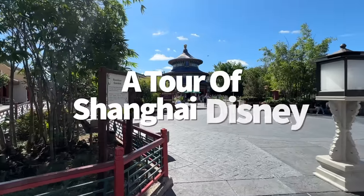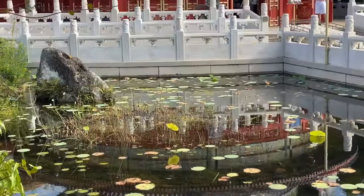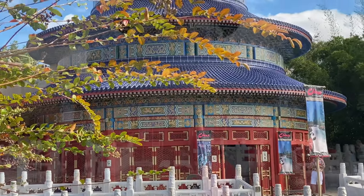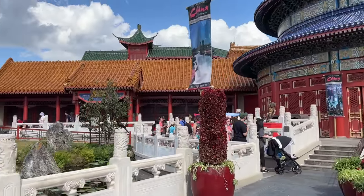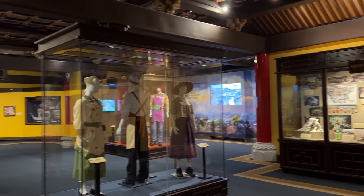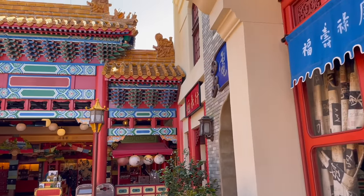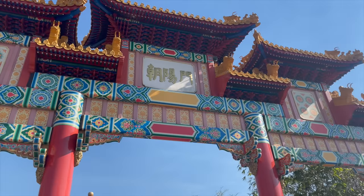Shanghai Disneyland is a bucket list park for me, but in the meantime I love that Epcot's China Pavilion gives me a little sneak peek into what I can find there. Inside the China Pavilion at Epcot is a self-guided tour held within the House of the Whispering Willows Gallery, where you can see exhibits showcasing the different sections of Shanghai Disney through its props, artwork, models and more. This gallery is also a super quiet place to take a breather and an AC break if you need one.